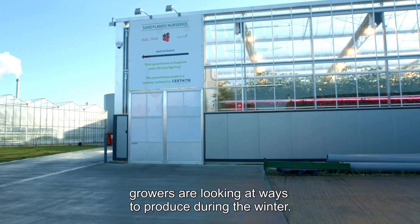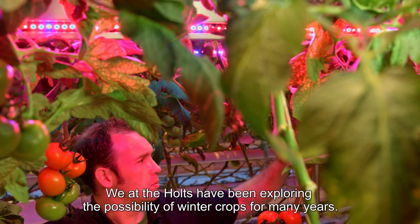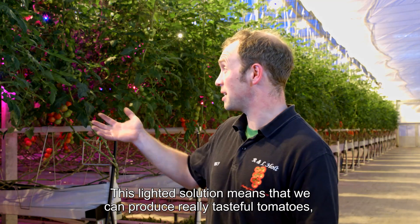Growers are looking at ways to produce during the winter. We at the HALTS have been exploring the possibility of winter crops for many years. This lighted solution means that we can produce really tasteful tomatoes even in December.